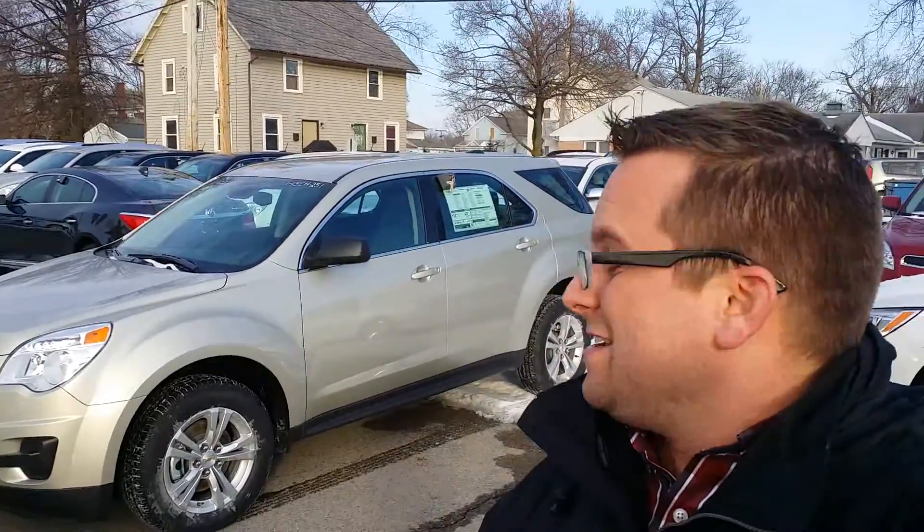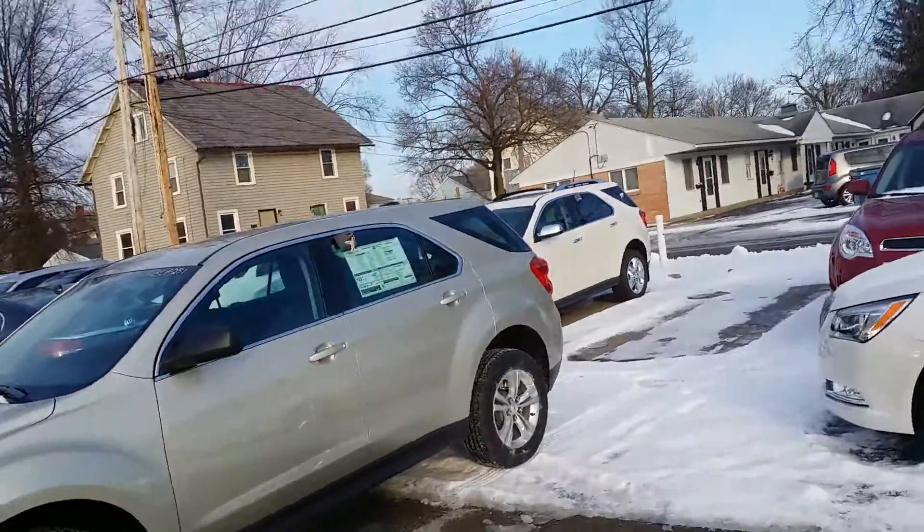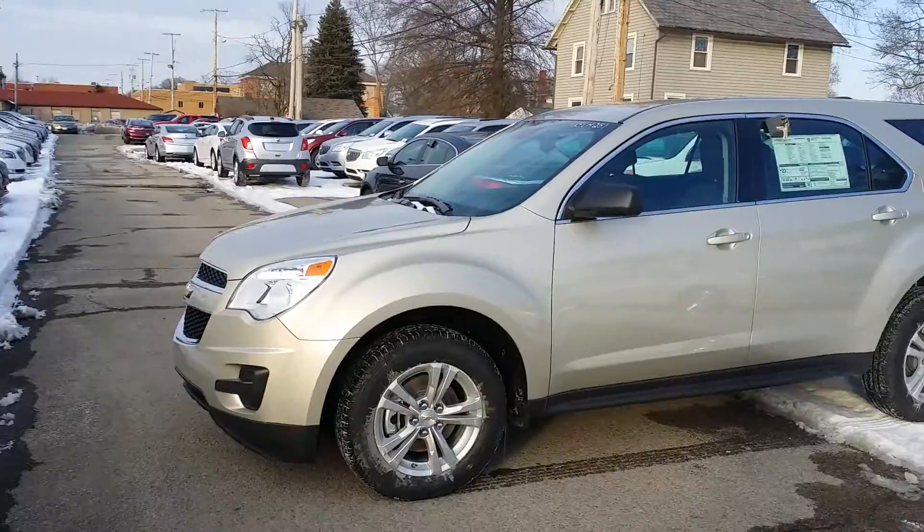Hey Terry, how you doing? Wayne Ulery here, Columbiana Cadillac Buick Chevrolet, and I'm standing outside of this 2015 Chevrolet Equinox that you're looking for for your wife. This is the champagne silver color here. We're gonna take a closer look at it. Great looking Equinox.